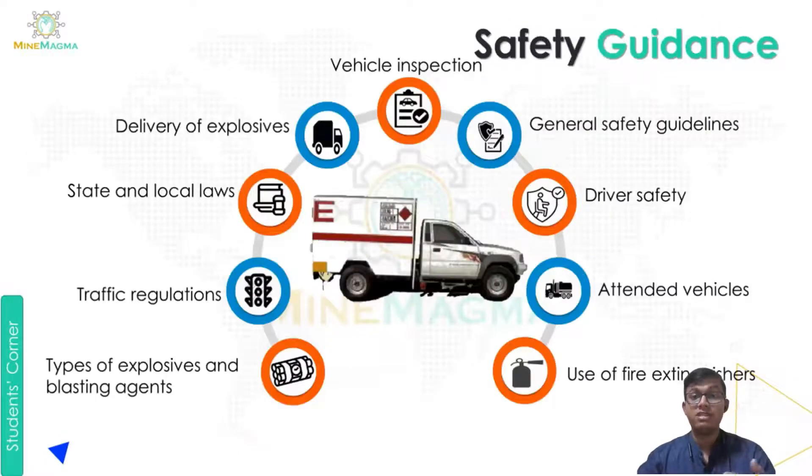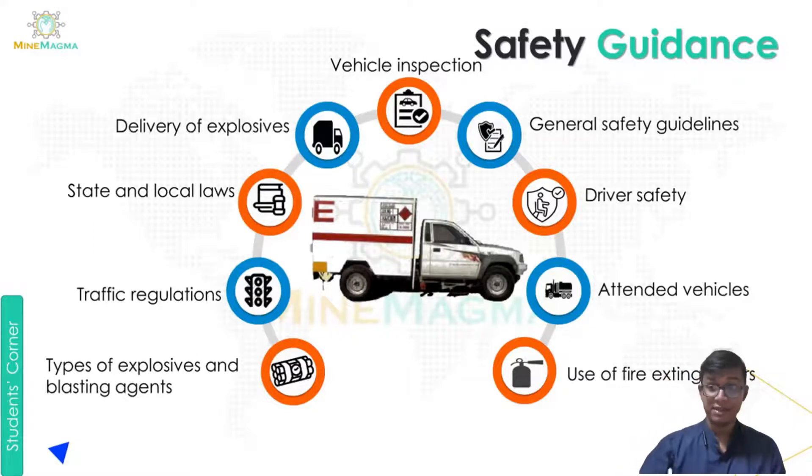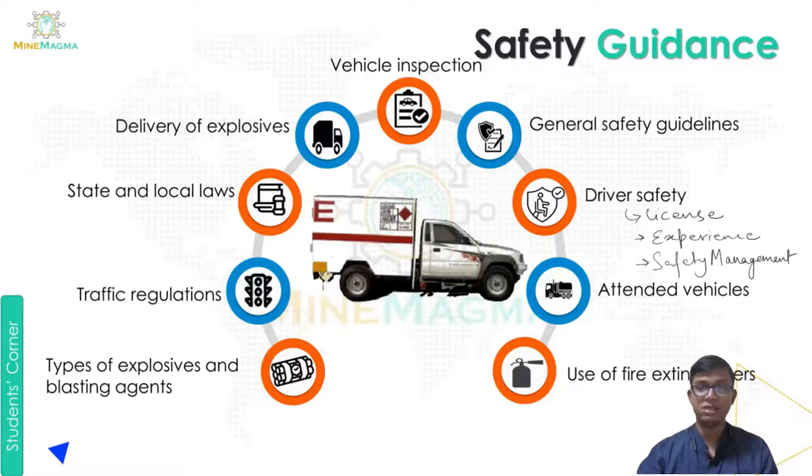Next we will go with the safety guidance. First is vehicle inspection — the vehicle should be thoroughly inspected before use, with all aspects such as machinery, brakes, glass, and basic parameters checked very strictly. Next are the general safety guidelines, which must be given to the driver and followed. We must also ensure the driver has a proper driving license, the necessary experience, and that proper safety management is done for them.